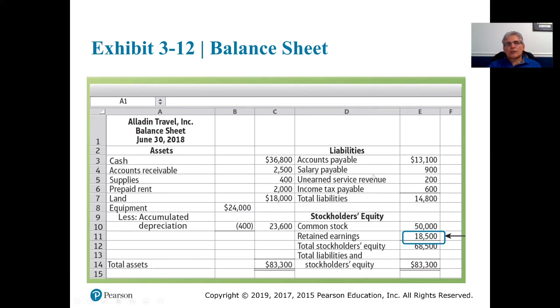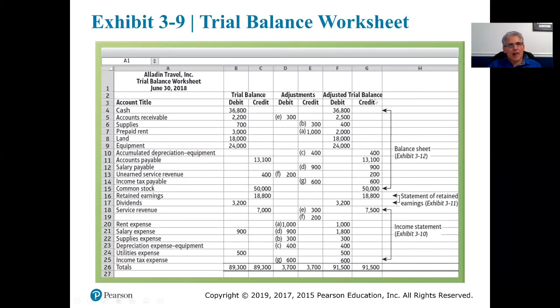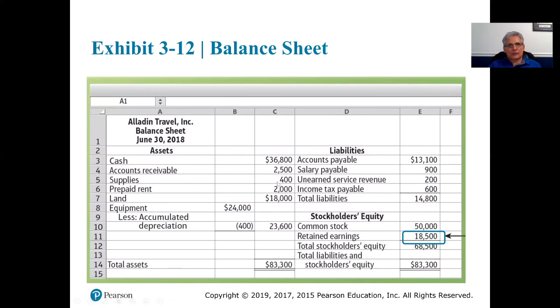Liabilities are going to be listed in the order of maturity — whatever's due first is listed at the top. Accounts payable will almost always be listed first. Then it varies from company to company. Next is salaries payable, unearned service revenue, income tax payable. All of these dollar amounts are coming from the adjusted trial balance — for example, unearned service revenue is $200.